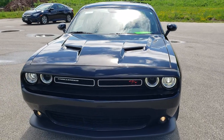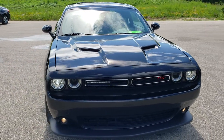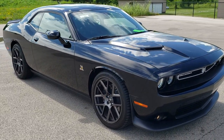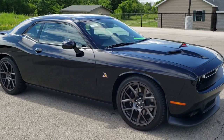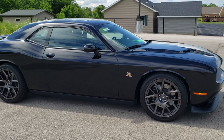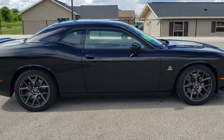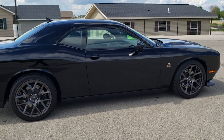Today we are checking out this super clean 2018 Dodge Challenger RT Scat Pack. This vehicle has the 6.4 liter V8 SRT8 Hemi motor, which pumps out 485 horsepower.